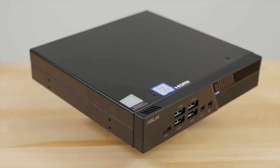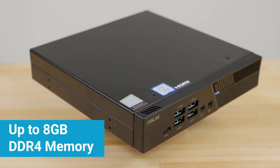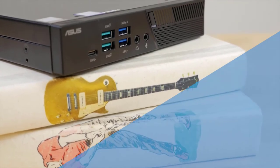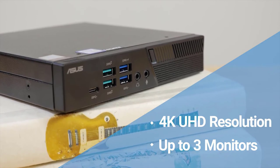Inside, you'll find up to an 8th generation Intel Core i7 processor. For users with lighter needs, there are also models available with Core i5 and Core i3 processors. It supports up to 8GB of DDR4 memory and your choice of M.2 and 2.5-inch SSD storage. This mini PC is capable of up to 4K UHD resolution across up to three displays simultaneously, allowing for multitasking without compromising picture quality.